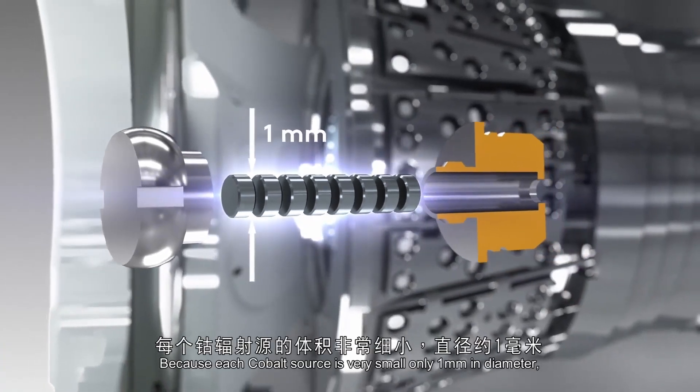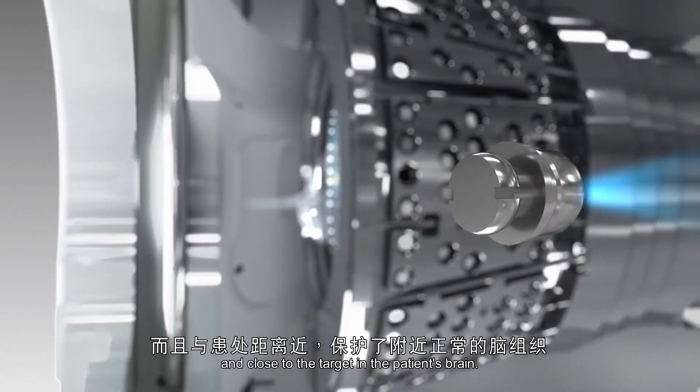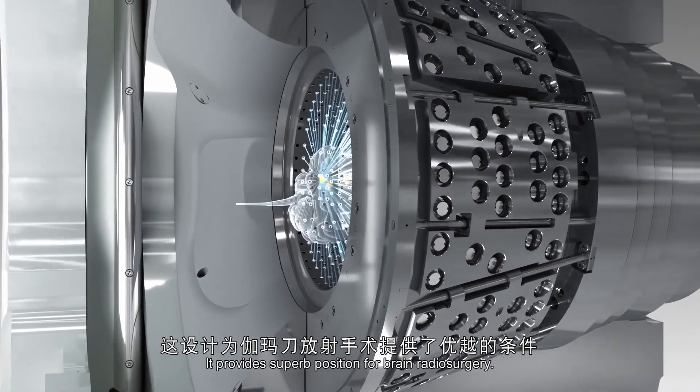Because each Cobalt source is very small — only one millimeter in diameter — and close to the target in the patient's brain, it provides superb precision for brain radiosurgery.